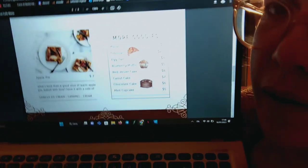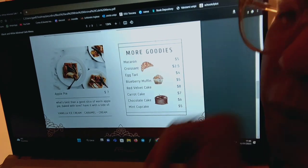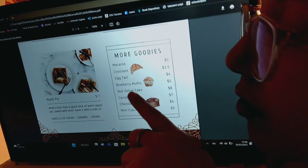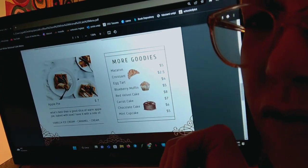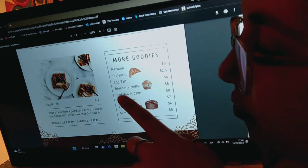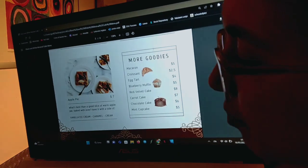Or, if you want something a bit simpler, we can give you macaron, croissant, egg tart, blueberry muffin — we actually have any type of muffin: chocolate and vanilla ones. Red velvet cake, chocolate cake, and a mint cupcake.